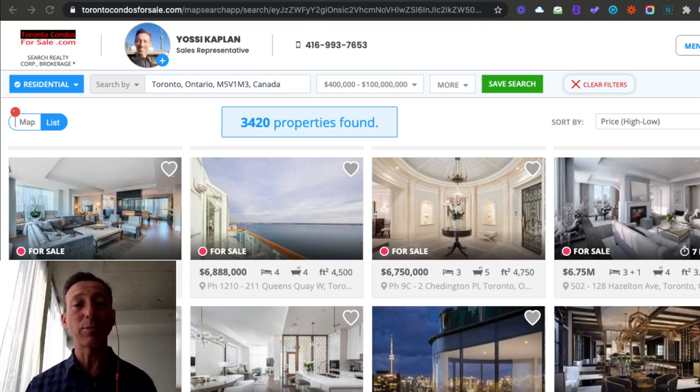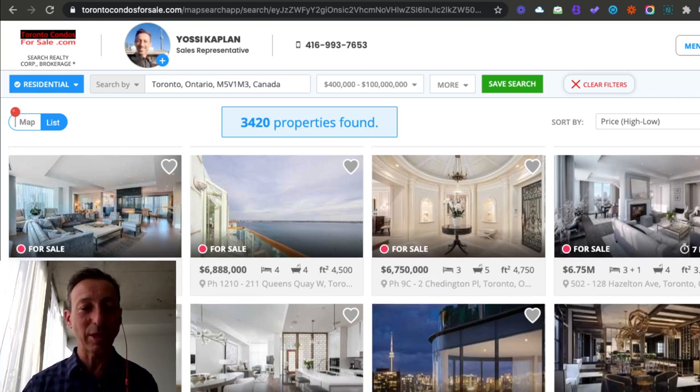Today, I want to talk to you about should you buy a higher floor — is that a better investment — a medium floor, or a lower floor? And thank you, by the way — one of the listeners, viewers of my channel, sent this question. Thank you very much. And here's my quick little answer.